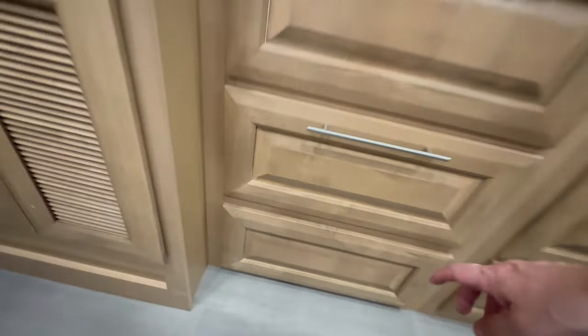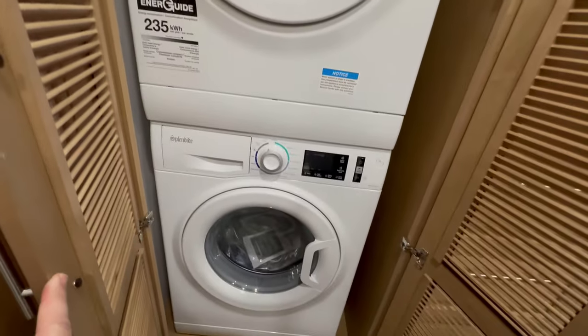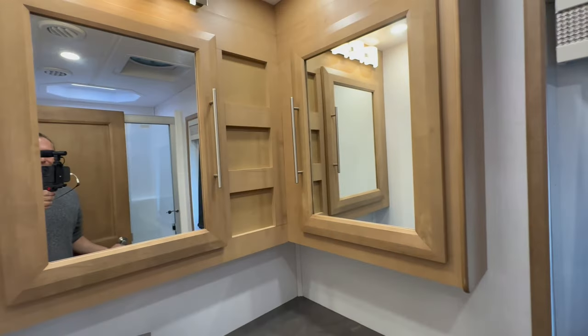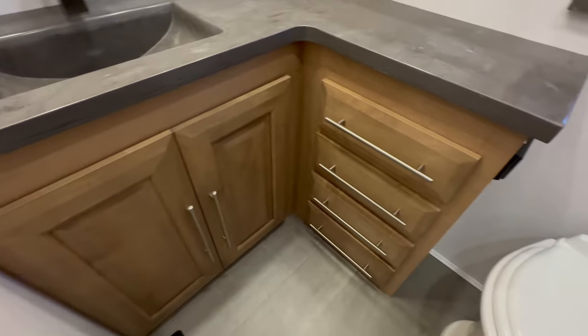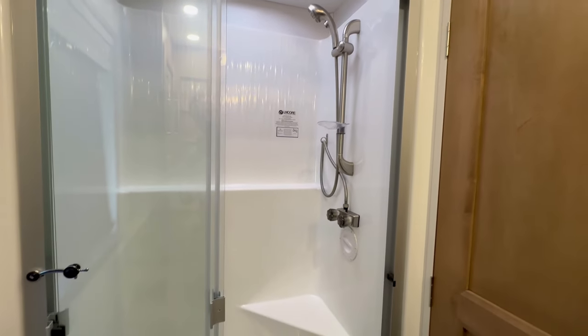Down here is your breaker box and fuse panel. Over here you've got your stackable washer dryer — one of the many reasons why you have a 7,000 watt generator. Going inside the main bathroom, you've got your medicine cabinets, good counter space, drawers, and the toilet's in a pretty good spot. The shower is bigger in the master than it is in the first full bathroom.